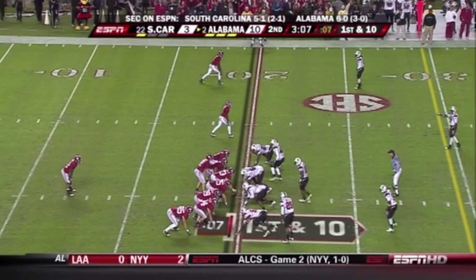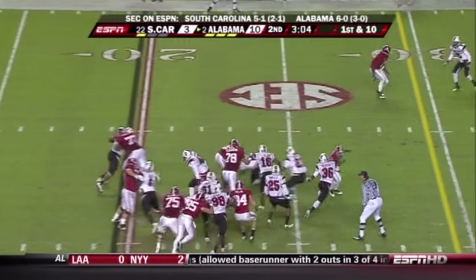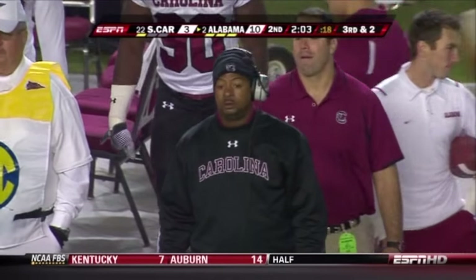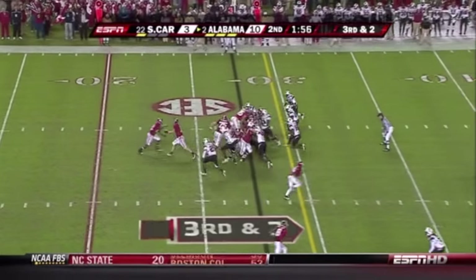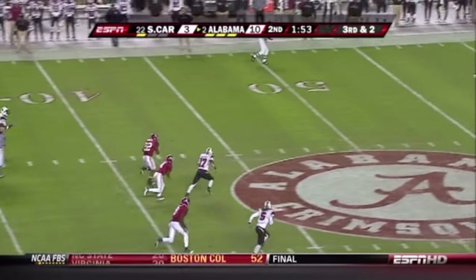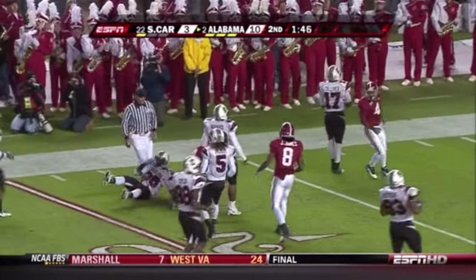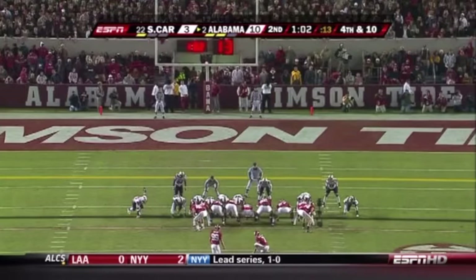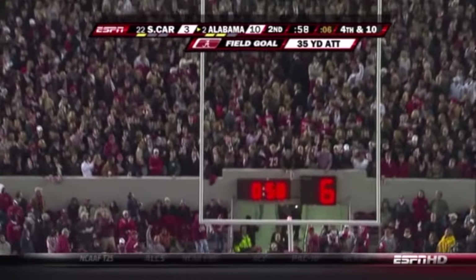Alabama is backed up inside its own 20 yard line — 3:07 left in the half, all timeouts remaining for the Tide. Here's Ingram, and Mark gets cartwheeled by Culliver. Lorenzo Ward played at Alabama and Ellis Johnson coached at Alabama two different times, under Gene Stallings and also Mike Dubose — a pretty special game for those two guys. Here is Ingram into the secondary, Mark Ingram in a foot race with Culliver, all the way to the 18 yard line. This will be a 35-yard attempt with just over a minute to go in the half, and this one is good.